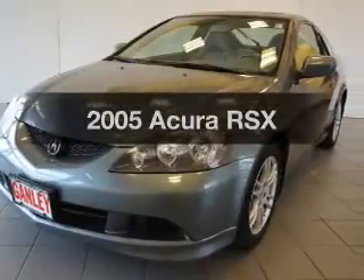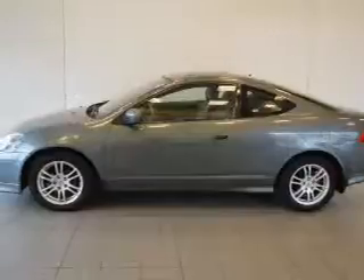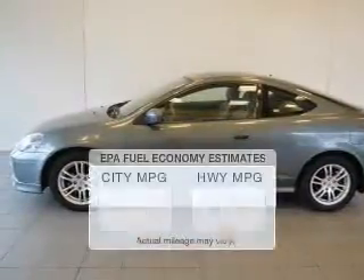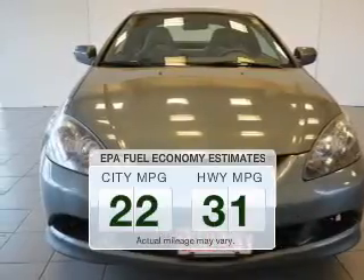Presenting the 2005 Acura RSX. If you're looking for an automobile with great attributes, look no further. Save your money and make fewer trips to the gas station when driving this fuel-efficient vehicle.